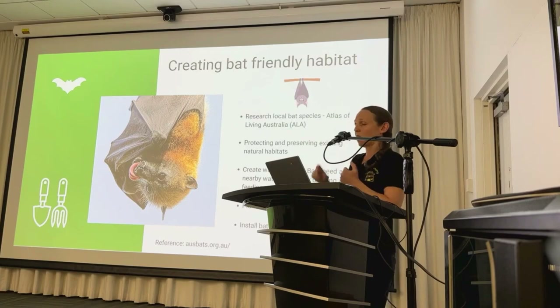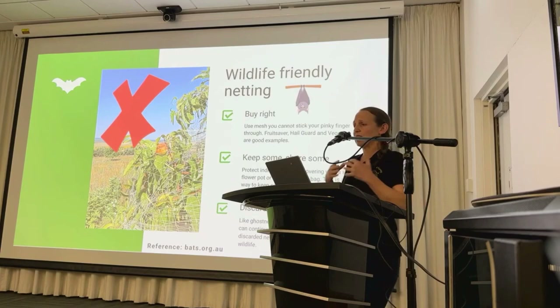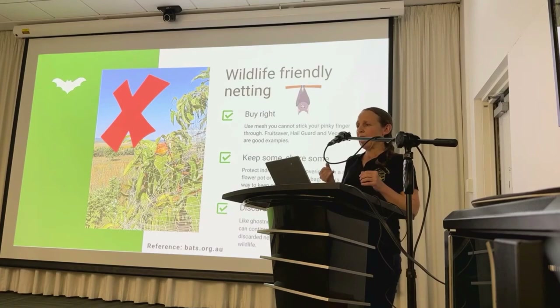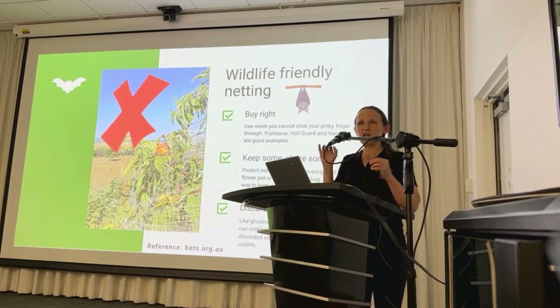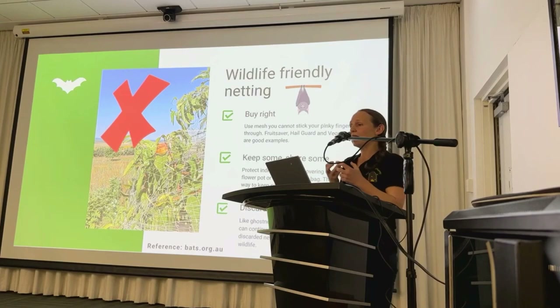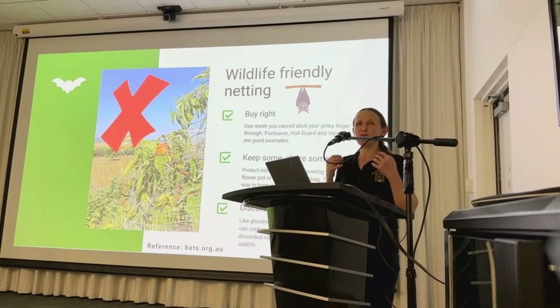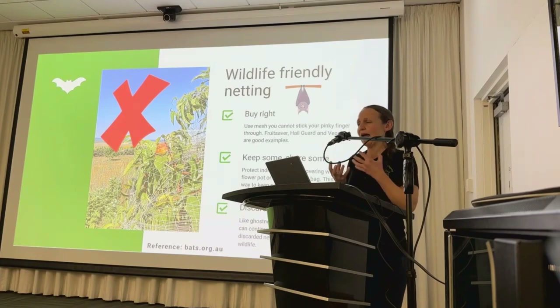An essential aspect of wildlife conservation is the use of wildlife-friendly netting practices. If you have fruit trees that you net, buy netting with mesh openings so small you can't stick your finger through. For smaller orchards, you could consider covering individual fruit trees with fruit protection bags. It's also really important to think about how you dispose of netting at end of life — abandoned or improperly disposed netting can pose serious threats for wildlife and can inadvertently kill animals.